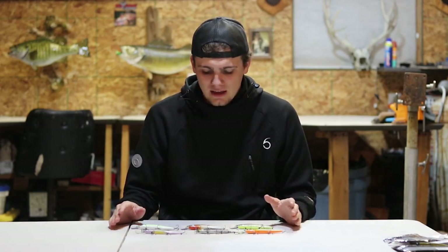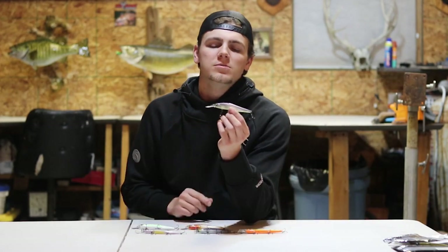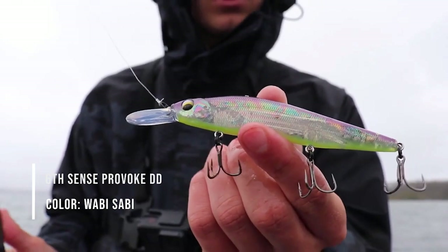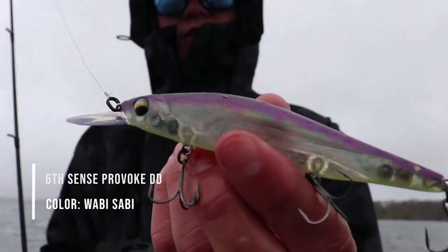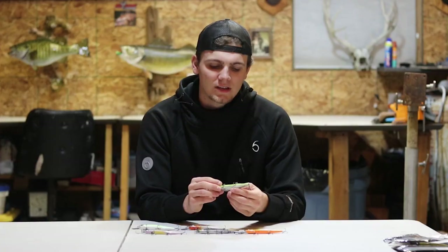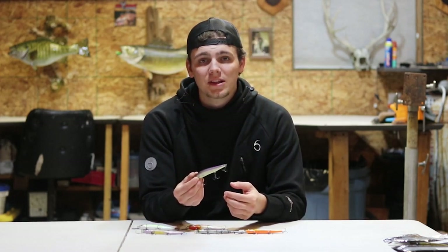Up top is the jerk bait I threw the most this year — the Sixth Sense Provoke DD. They have a normal Provoke series, and the DD is the deep diving version. Being from Michigan, a lot of the areas I fish are relatively deep, so the DD has been my go-to. My all-time favorite color is the Wabi Sabi — a really nice translucent body with a purple top and neon yellowish bottom. It comes with really nice hooks so you don't have to worry about switching them out. I've caught a lot of cold water smallmouth on this bait.